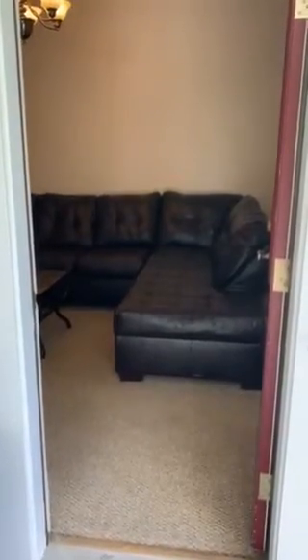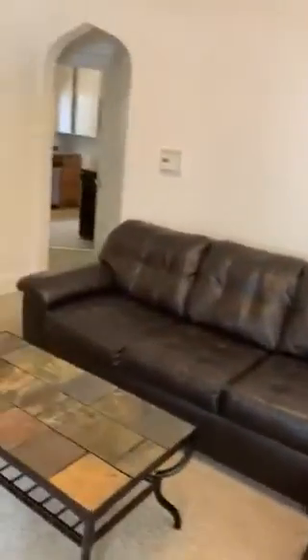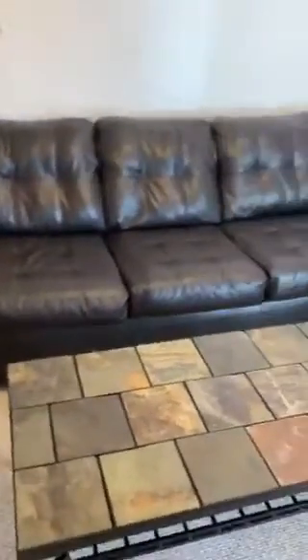This is 14 Harrington, apartment 1. We're coming in from the front door into the living room. The living room comes with the two side tables, the TV, a coffee table over here, as well as a couch.